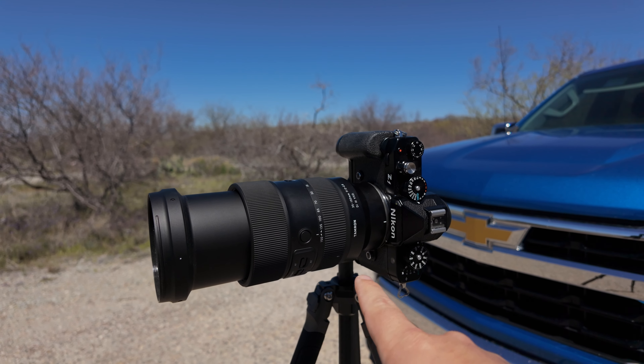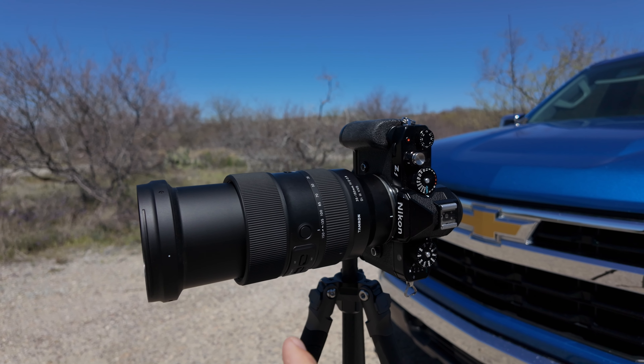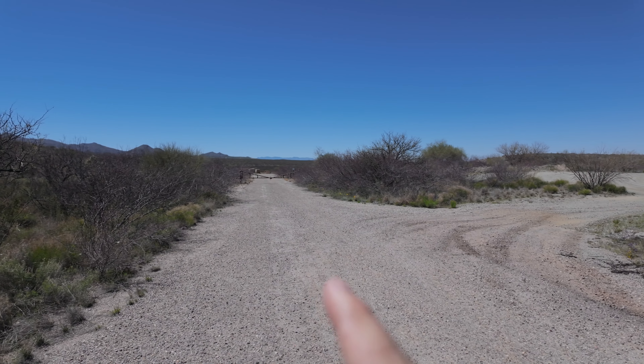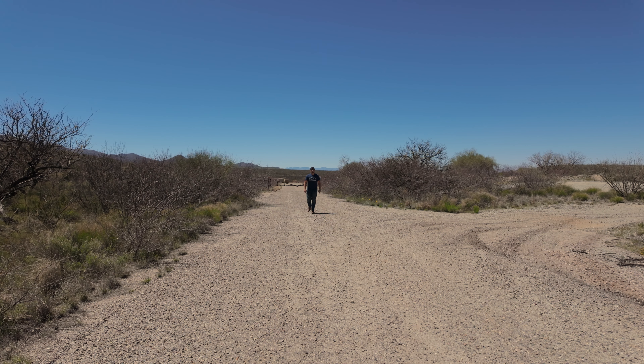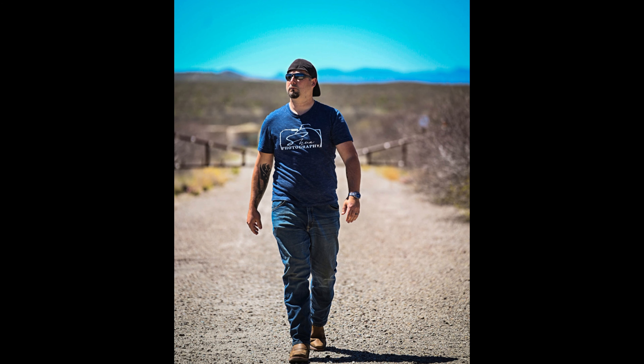Today is day three and in today's challenge it's a candid self-portrait. I'm outside, unlike yesterday and the day before which were more studio portraits. I'm using the Nikon ZF and the Tamron 35-150mm F2-2.8 set all the way to 150mm, and I'm going to walk from way over there and get this portrait. I'm using Nikon's Snap Bridge and a self-timer to just walk towards the camera. And here's today's picture.